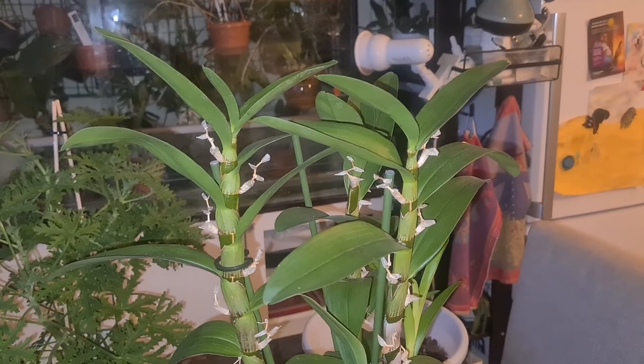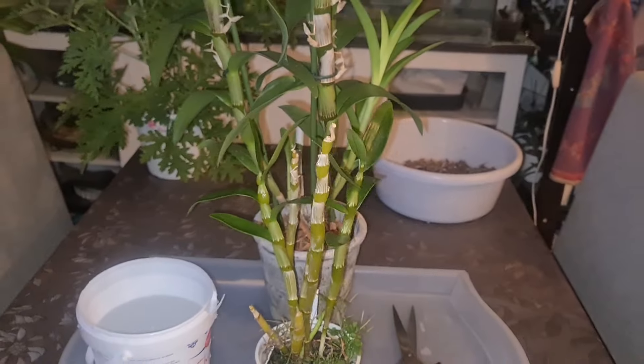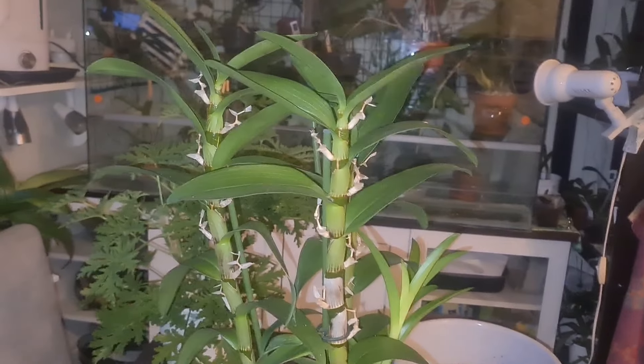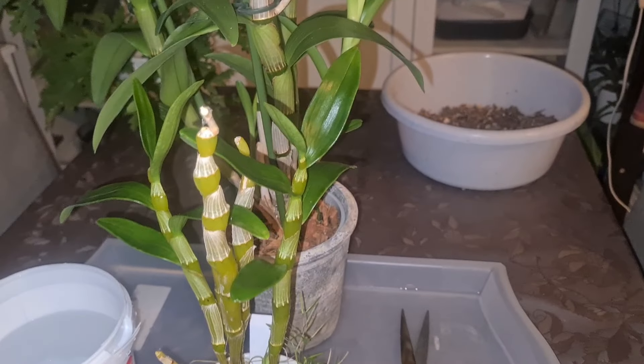I also have the Dendrobium nobile species right here. It's hard to imagine that these two are related - closely related. The species is sitting in some kind of moss and bark mixture with a little bit of Spanish moss and some other stuff growing on top.